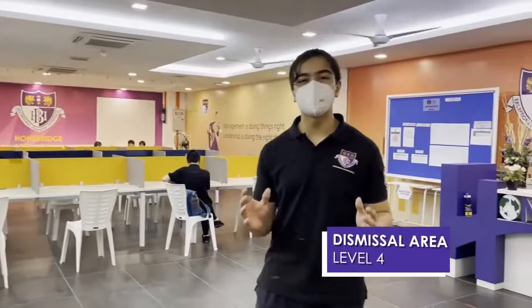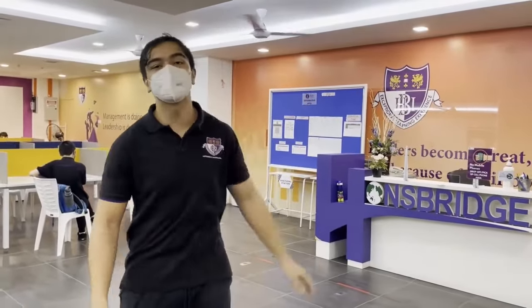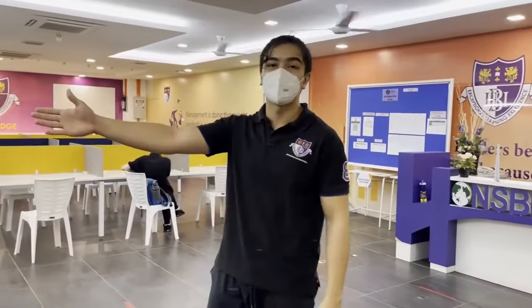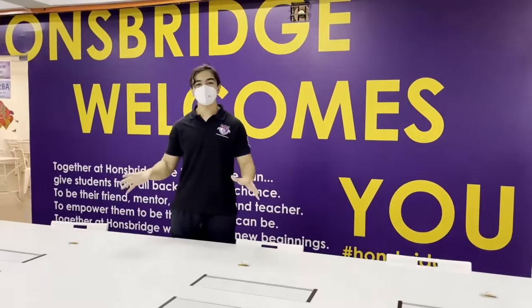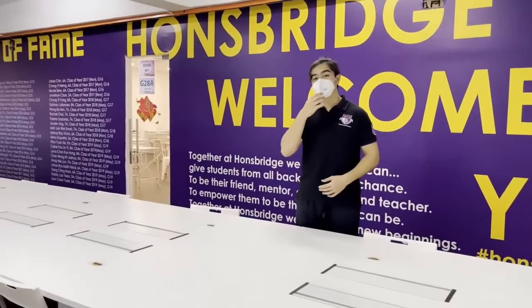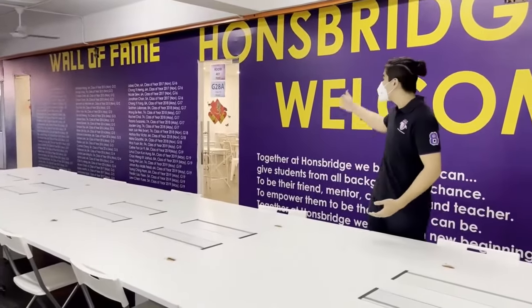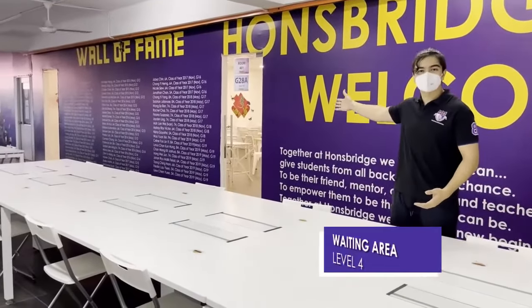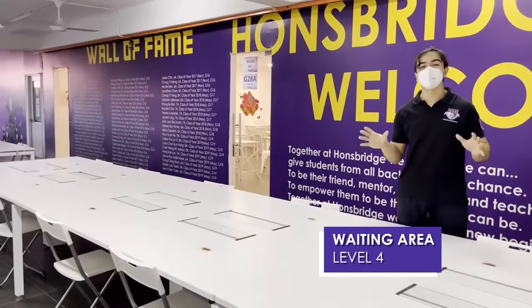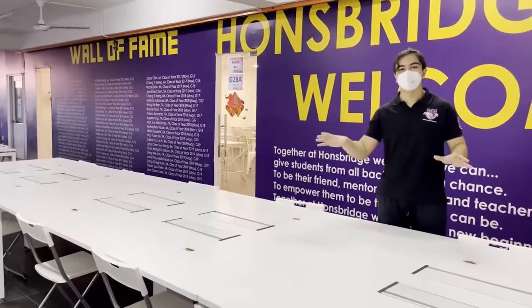This is the dismissal area — a place where students are going to go home. They get their phone and then their parents are here and they go out. We're very organized with this. I used to have lunch here because this used to be the Huntbridge lunch area, but now it's changed because of SOPs — people can't eat together anymore, so we now eat in our classrooms at our desks. Now here is the hangout place, which is a waiting area for when you wait for your parents to pick you up — you just chill here.